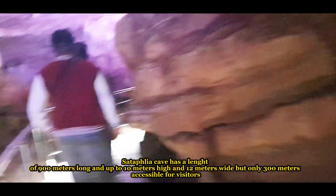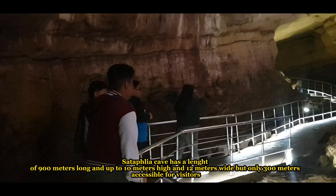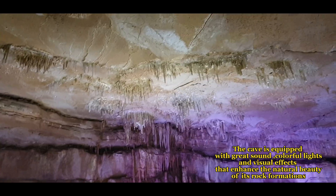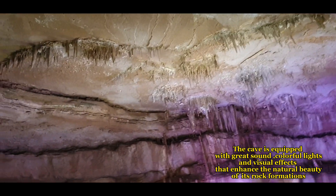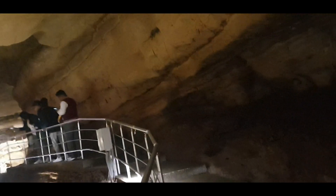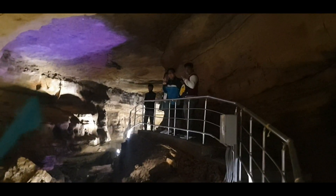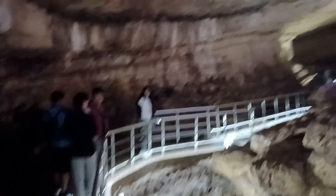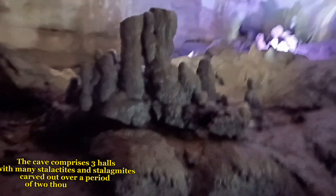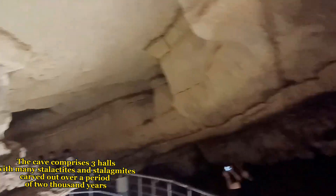Sataplia Cave has a length of 900 meters long and up to 10 meters high and 12 meters wide, but only 300 meters are accessible for visitors. The cave is equipped with great sound, colorful lights, and visual effects that enhance the natural beauty of its rock formations. The cave comprises three halls with many stalactites and stalagmites carved out over a period of 2,000 years.